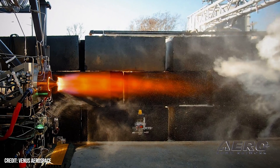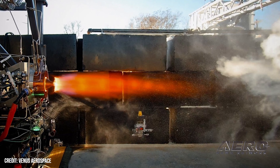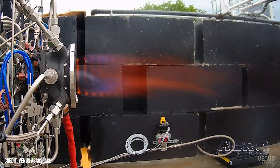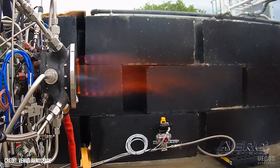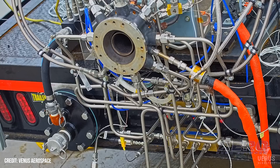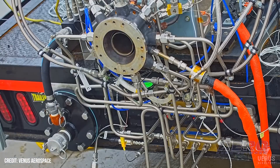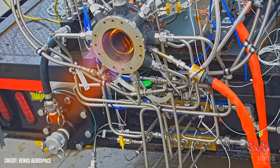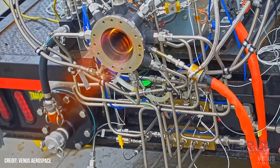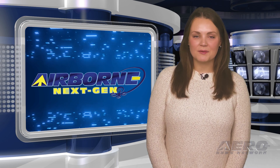Venus VDR-2 detonation ramjet engine unveiled. Venus Aerospace revealed its Venus Detonation Ramjet 2,000-pound thrust engine, referred to as VDR-2. The engine signifies a major breakthrough in propulsion systems for high-speed vehicles. The VDR-2 enables high-speed vehicles such as aircraft and drones to traverse long distances at high altitudes while achieving high Mach speeds with unmatched efficiency. It combines the high thrust and efficiency of a rotating detonation rocket engine with the high-efficiency cruise of a ramjet. That was our Next Gen Minute — now back to the rest of the news.